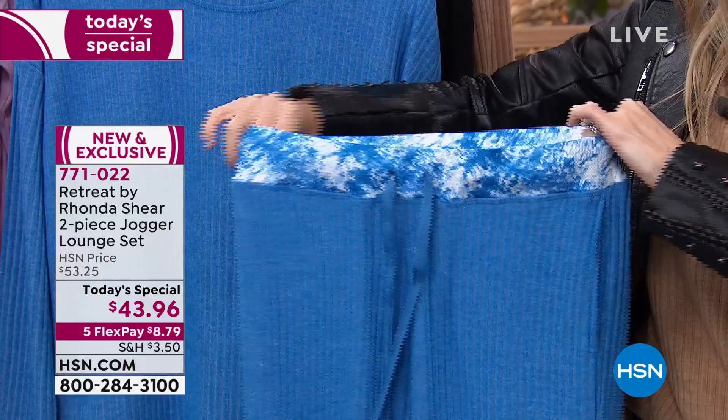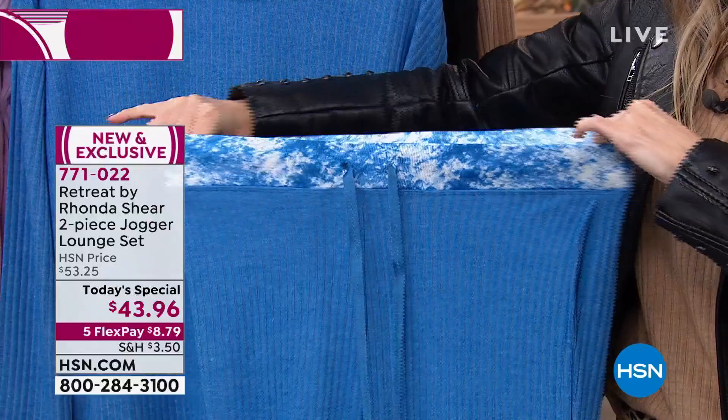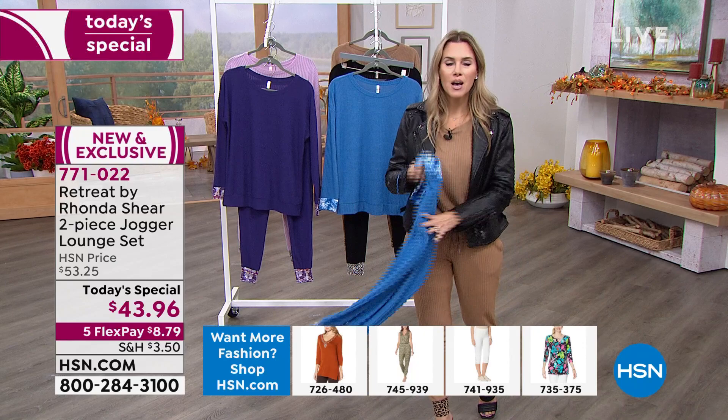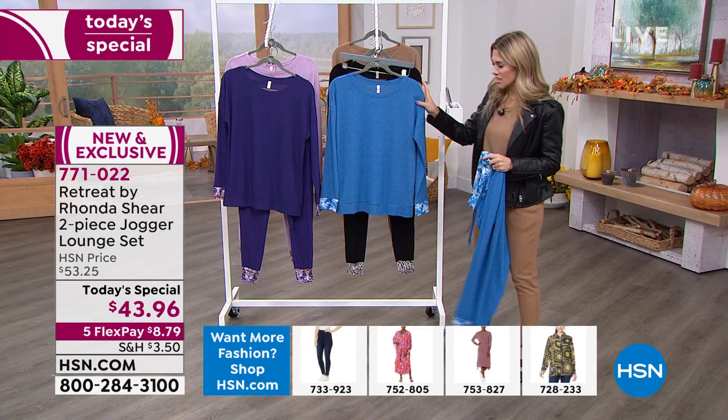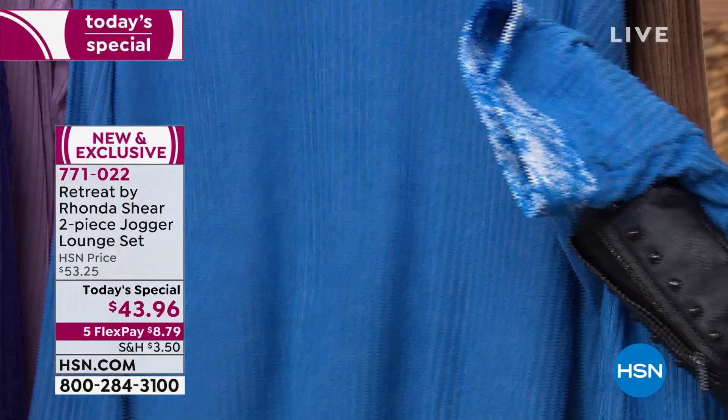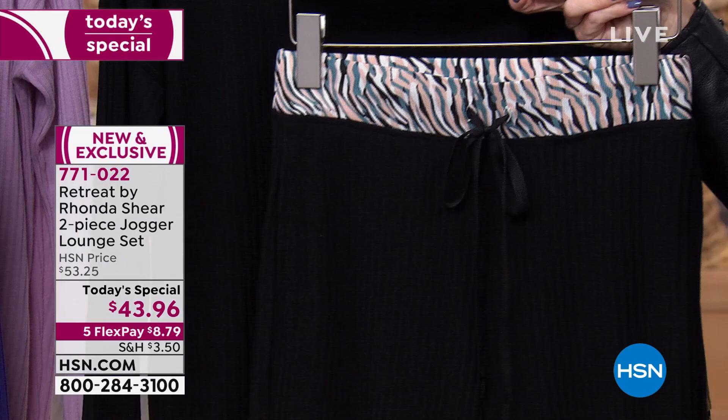Speaking of the holidays, I love to eat during the holidays. Rhonda knows you might be getting this today, but in the near months you might say you've had a little extra wine, a little extra chocolate, a little extra pie. We want you to feel comfortable. Love your body, but love what you're putting on it. Let me run you through the colors: the blue with the tie-dye has that great tie-dye contrast accent — the prints are exclusive to HSN. The soft buttery rib knit has pockets in the pants. Then we have the black with a great zebra accent in tan, cream, and a touch of greenish-blue.